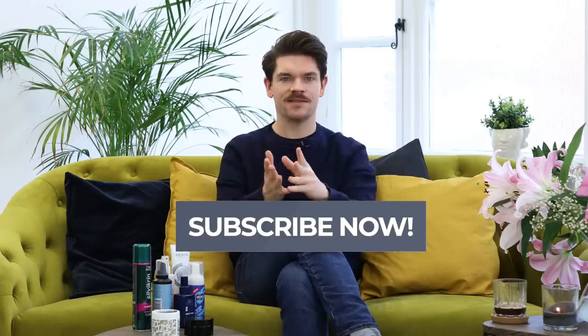I did a video like this about three years ago, but in that time I've got more tips, I've got more experience, and I've got more products that are going to help you nail that style. If you're new to this, wondering who I am, then hi, I'm Robin. This world here is Man for Himself. If you're a guy that cares about hair care, hair product reviews, hairstyles, fragrance, grooming, skincare, then press subscribe right now.